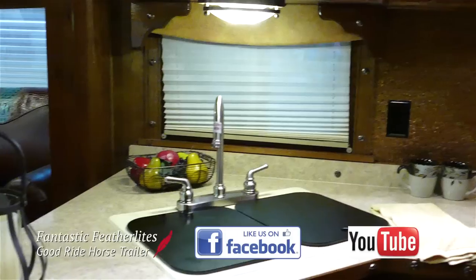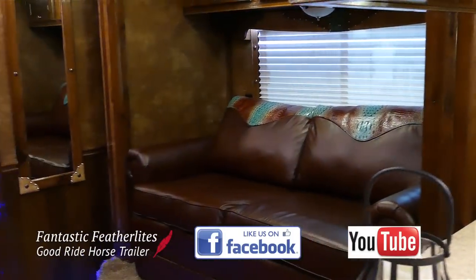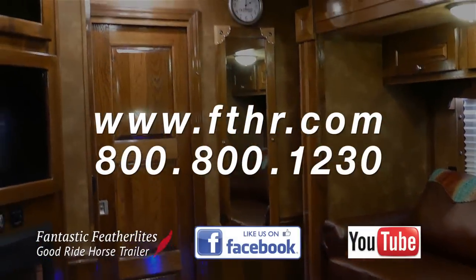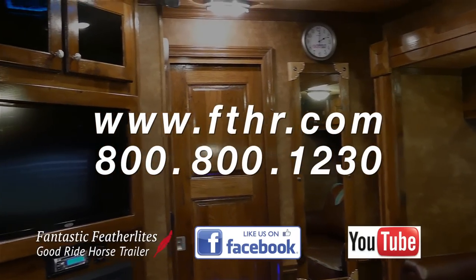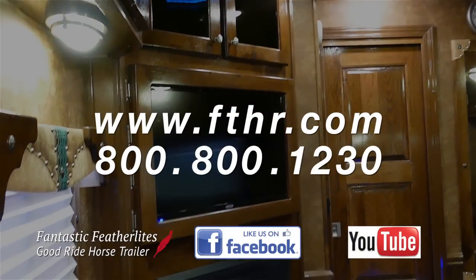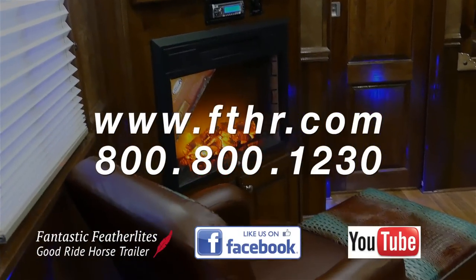If you liked what you saw and you want to keep up with the latest cool trailers and news from Featherlite, subscribe to our Facebook and YouTube pages. You can also visit our website at www.fthr.com or call 800-800-1230 to be connected with one of our specialty sales managers or a Featherlite dealer, depending on your trailer needs.